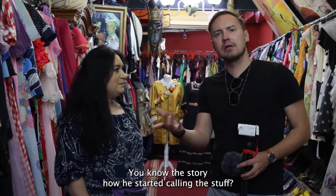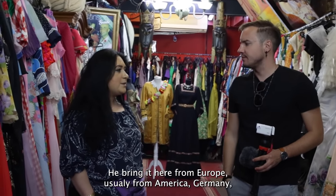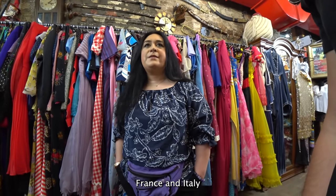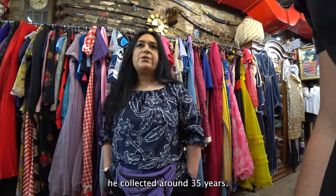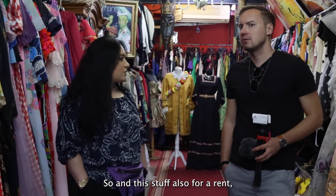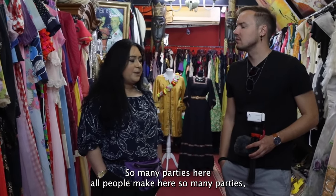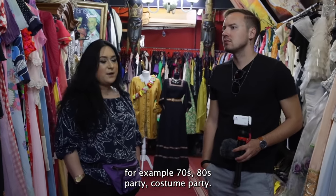Do you know the story of how he started collecting? He brings things here from Europe — usually from America, Germany, France, and Italy. He's collected this stuff for around 35 years. And the stuff is also available for rent — for theater, for movies, for parties. So many parties happen here: 70s parties, 80s parties, costume parties.